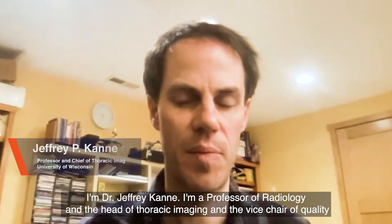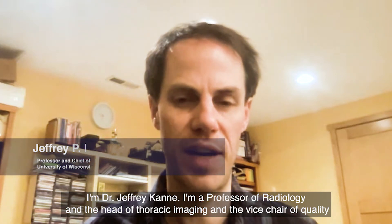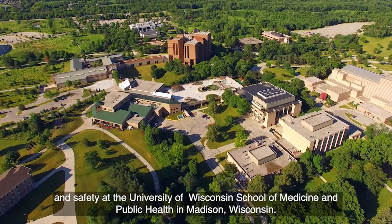I'm Dr. Jeffrey Caney. I'm a professor of radiology, the head of thoracic imaging, and the vice chair of quality and safety at the University of Wisconsin School of Medicine and Public Health in Madison, Wisconsin.